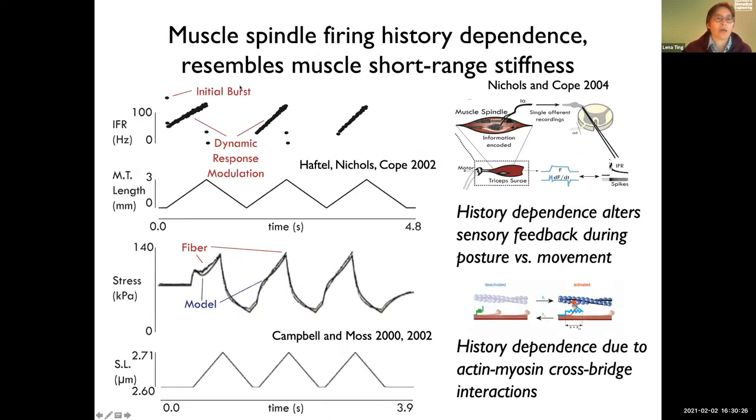I'm not the first to point this out — it had been pointed out for many years, but people were not able to record the force and firing at the same time. Richard Nichols and Tim Cope were among those who proposed that some of the non-LTI properties of spindles really have to do with muscle short-range stiffness. This is why Tim Cope became my collaborator.